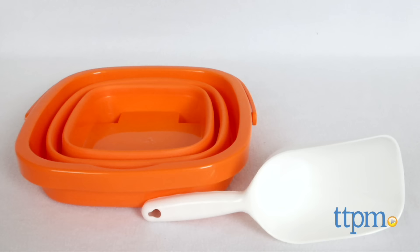A day at the beach isn't complete without a beach pail. Hi everyone, this is Maria with TTPM. Here we have Packable Pails, Collapsible Beach Pail.